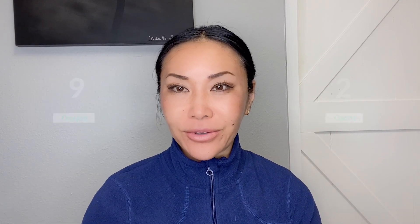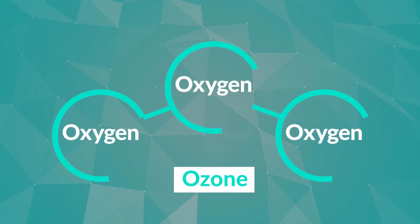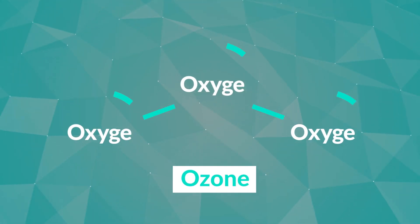The ozone molecule — three oxygen molecules make two ozone molecules — and these ozone molecules are very unstable, so they quickly break down back into oxygen, producing metabolites called ozonides.